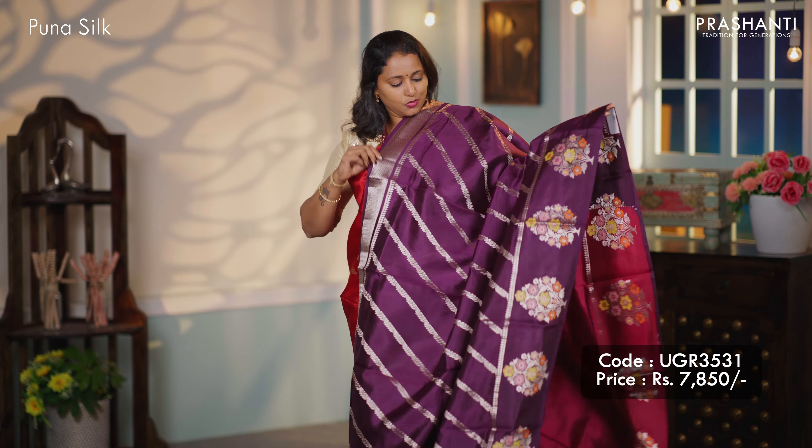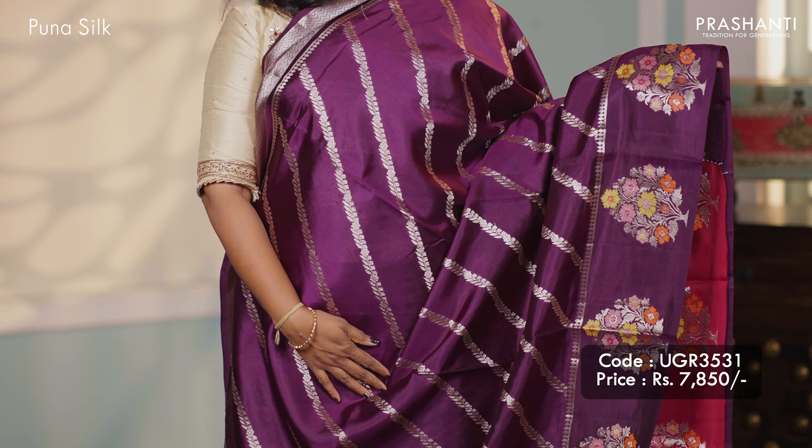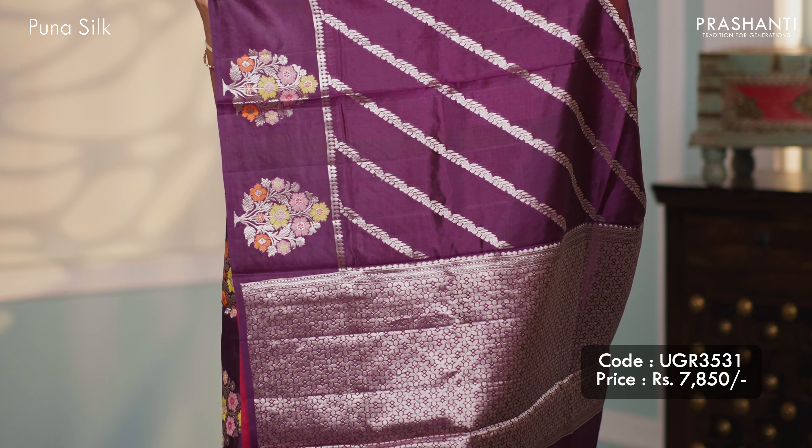Purple — one more beautiful colour with cross weaves in Lairia style along with Meena buttas that run along the border. A very pretty pallu and a contrast blouse, priced at $7,850.